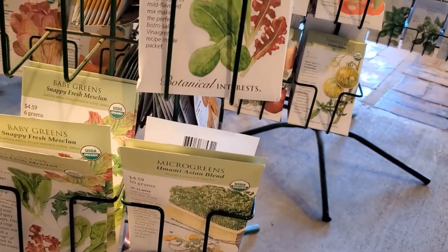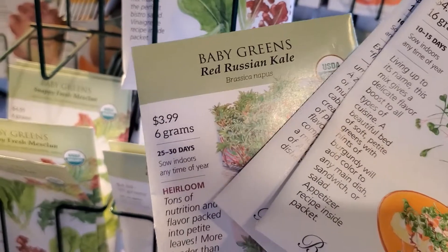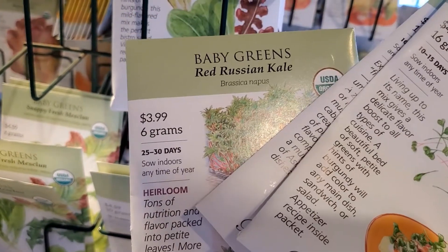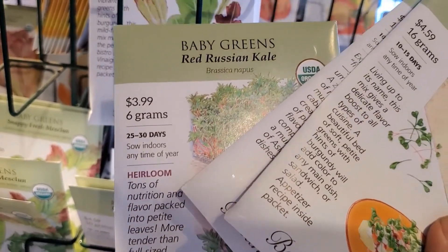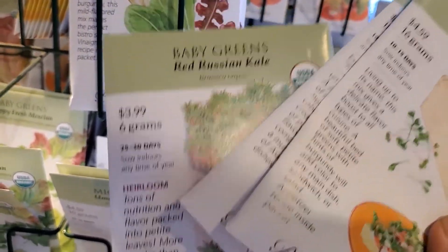And this one back here is red Russian kale. That's a really interesting one because it says baby greens, but it's just red Russian kale — that's all it is. They're just saying grow it to a small size, but you could grow these to a larger size if you wanted — just plant them further apart.